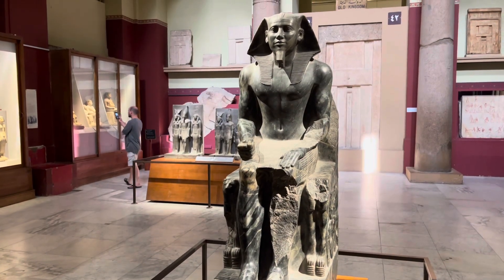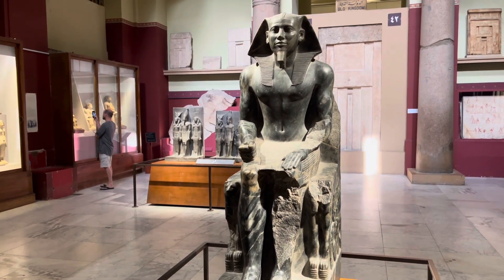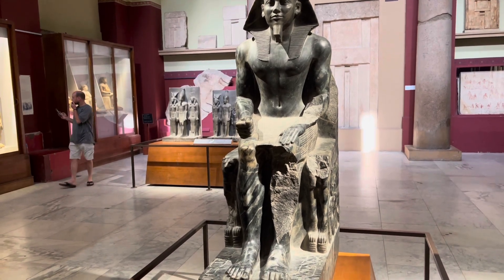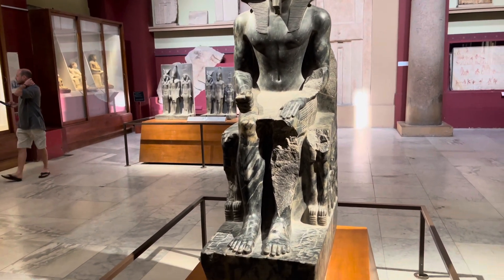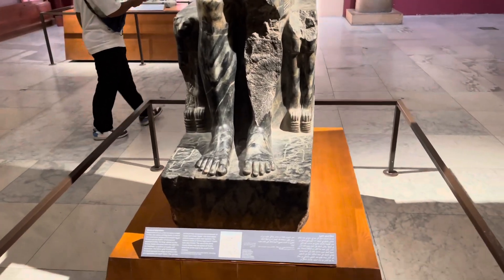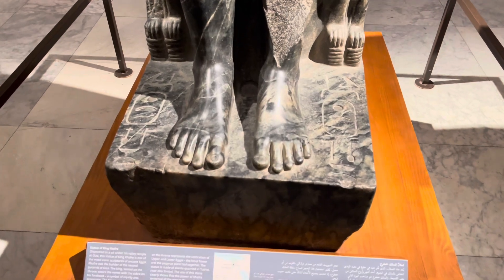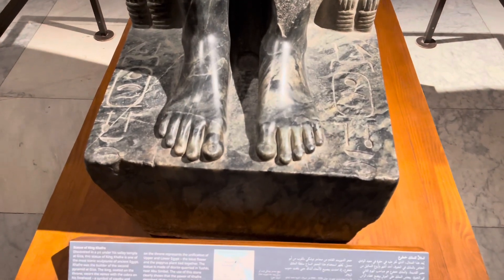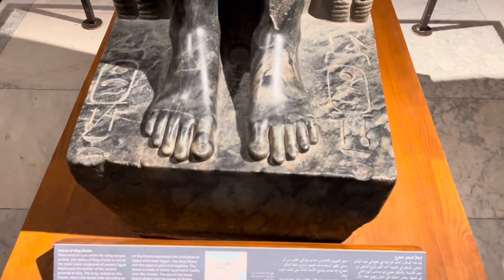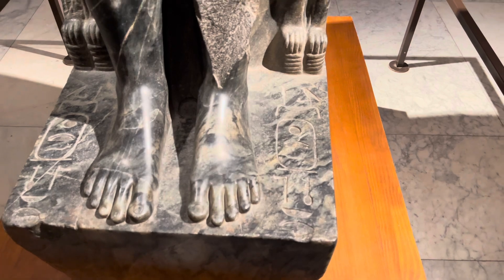One of the most iconic sculptures from all of ancient Egypt is this, theoretically of Khafre — once again carved into a super hard, granitic type of stone. Very likely this is a pre-dynastic work of art, and then later the dynastic people came and carved the hieroglyphics into the surface.